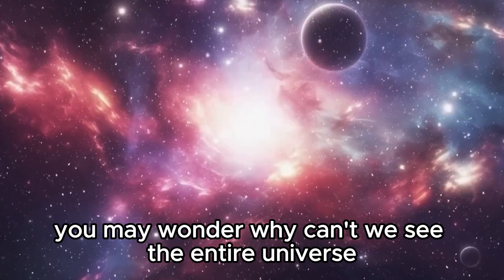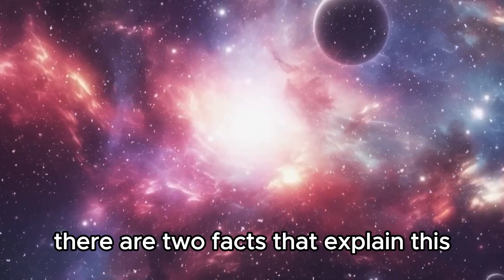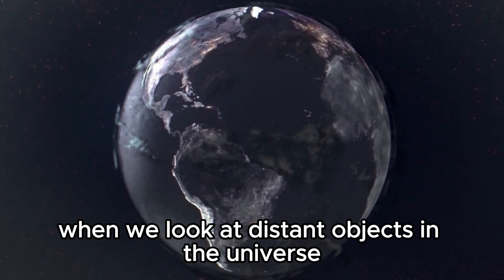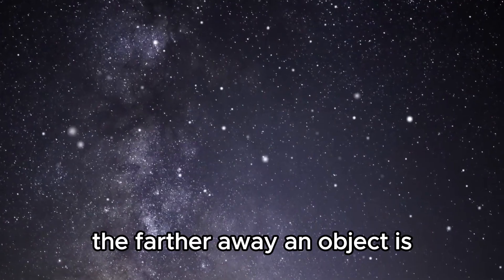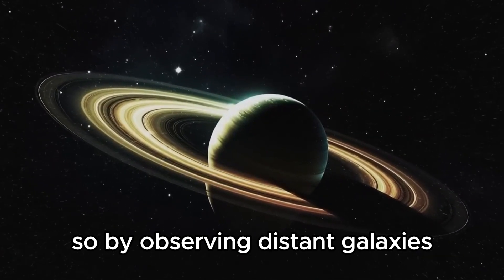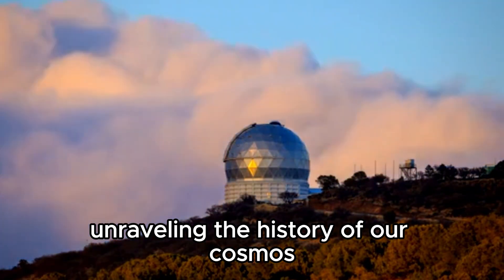You may wonder why we can't see the entire universe. There are two facts that explain this. The first reason is that light takes time to travel through space. When we look at distant objects in the universe, we're actually observing them as they were in the past. The farther away an object is, the longer its light takes to reach us. So by observing distant galaxies, we're essentially peering back in time, unraveling the history of our cosmos.